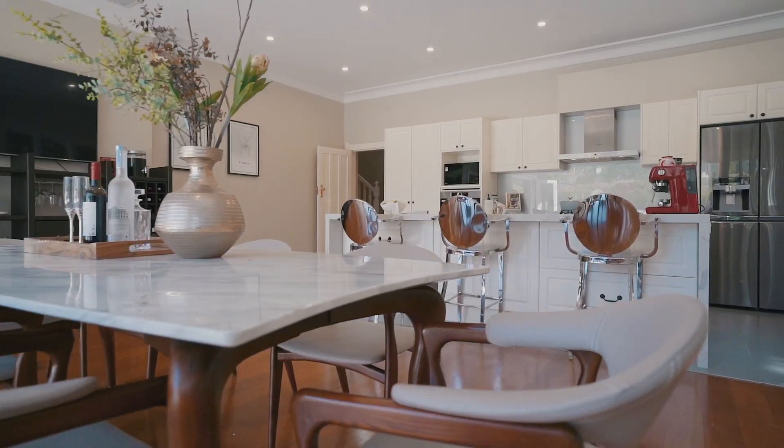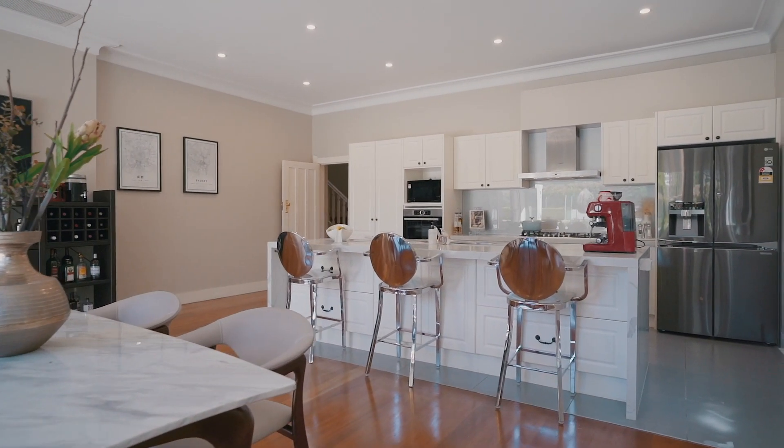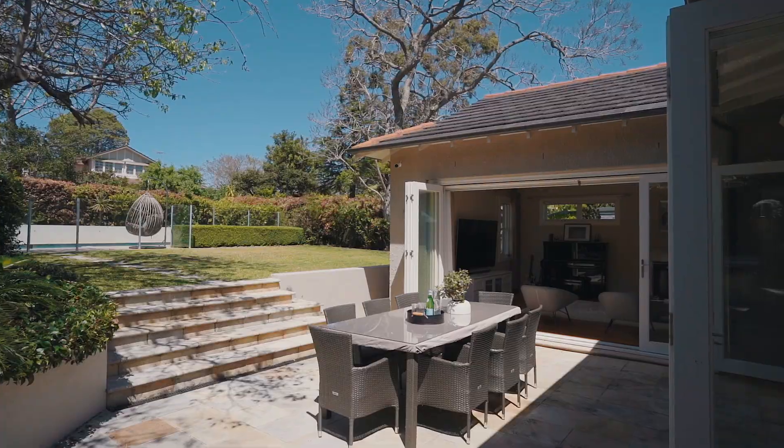An abundance of living space seamlessly flowing together, looking out to the terrace, heated pool and landscaped yard.